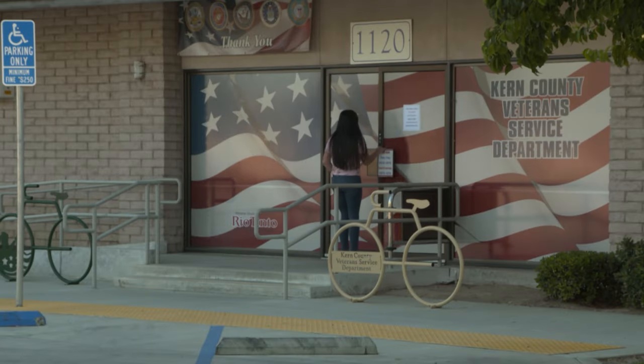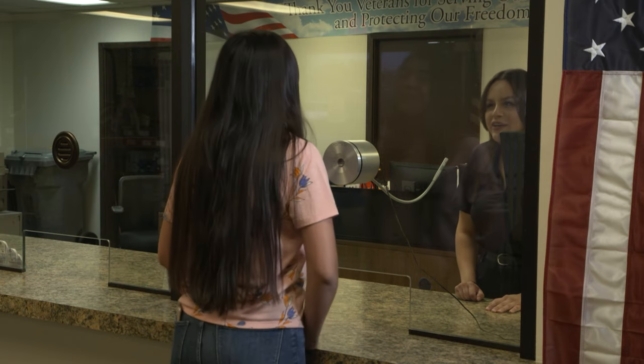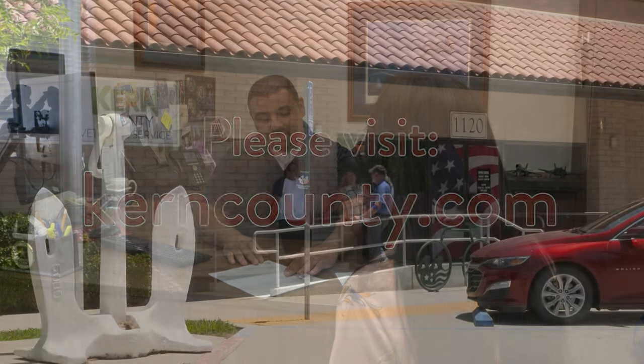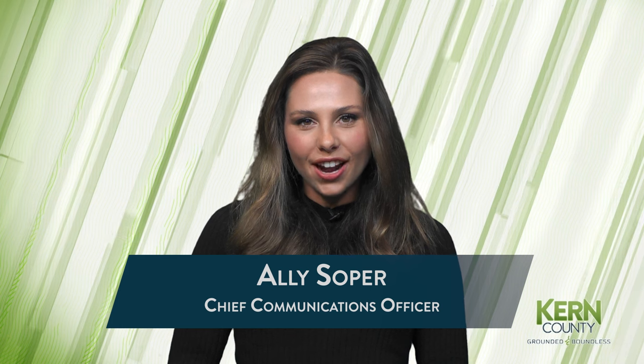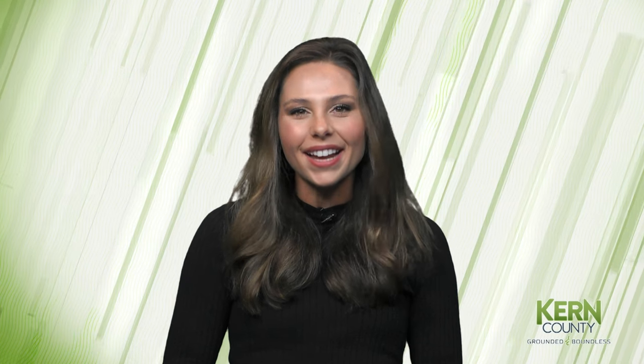We'd like to thank all of our veterans for their outstanding service. And if you're a veteran looking for a second act, we'd love for you to join our workforce. To apply and for all other Veterans Service Department resources, please visit our website at kerncounty.com. That does it for us on this week's Around Kern County. If you have a story you'd like to share, please visit kerncounty.com and fill out our Submit a Story form. We'll see you right back here next week.